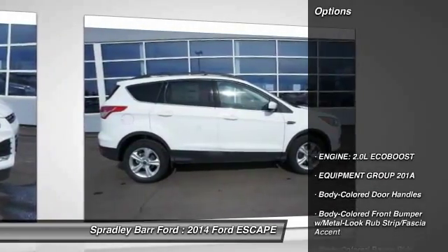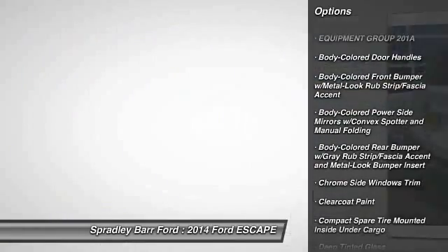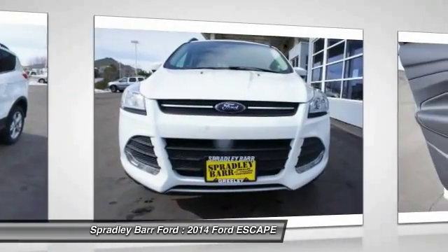Here are some of this vehicle's great options: baud lights, compass, day-night rearview mirror, outside temperature gauge, body color door handles, tinted glass, and low tire pressure warning.